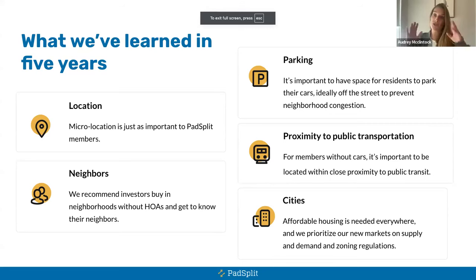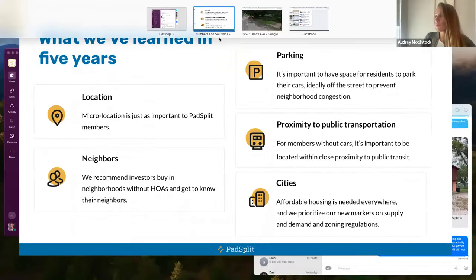Starting with location — the PadSplit demographic of tenants are hourly wage workers who don't qualify for traditional housing, whether due to savings or income. It's really important for them to be close to where they work, within a couple of miles. Micro-location is super important: anywhere close to a shopping center, Walmart, Costco, near hospitals, airports, or Amazon warehouses — places where hourly wage workers are working.